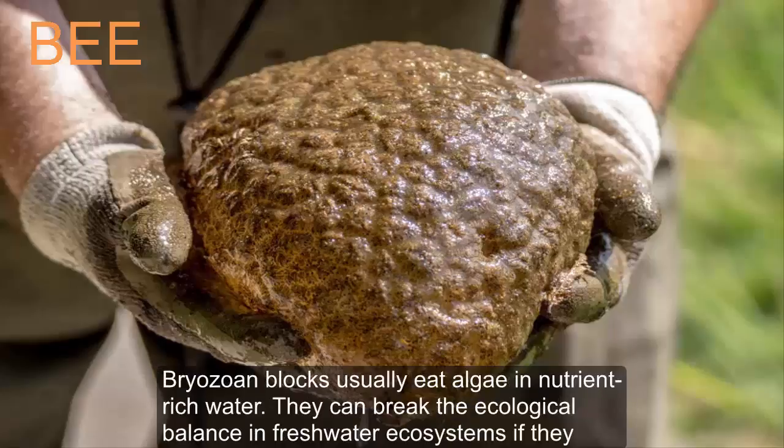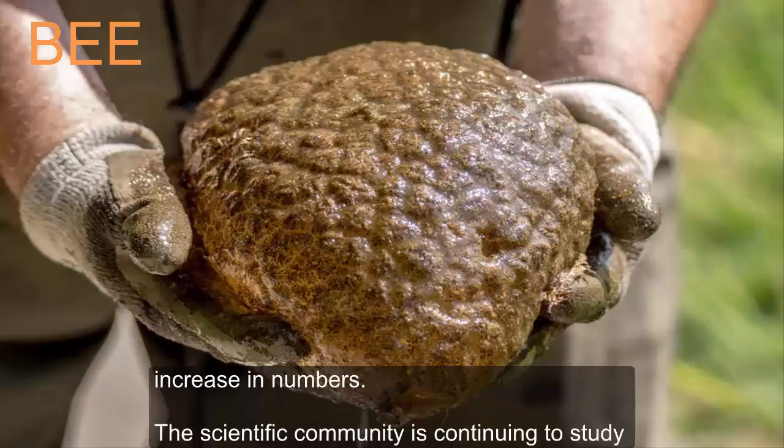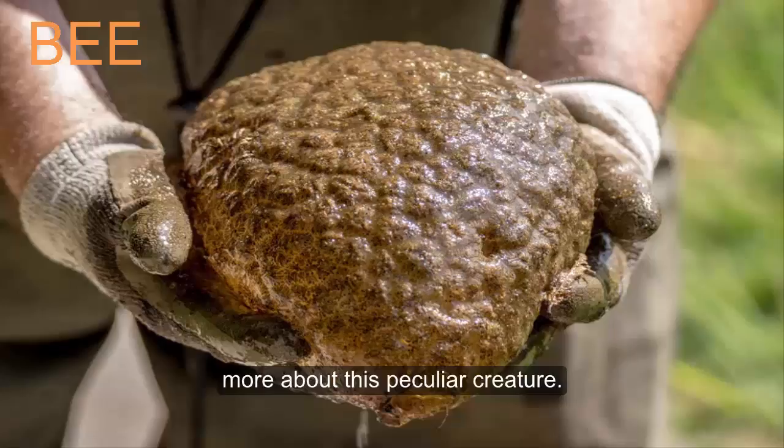Bryozoan colonies usually eat algae and nutrient-rich water. They can disrupt the ecological balance in freshwater ecosystems if their numbers increase. The scientific community is continuing to study more about this peculiar creature.